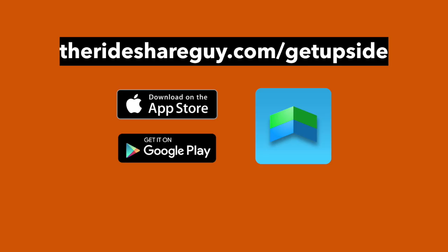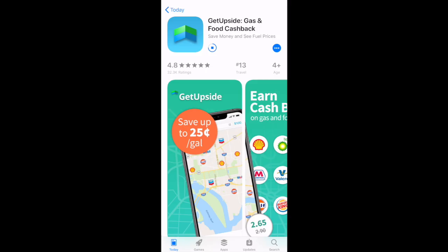First let's go through the signup process. You'll start by clicking the signup link in the description below. The app is available for both iPhone and Android. After you click the link, it will bring you to your app store so you can download the app.